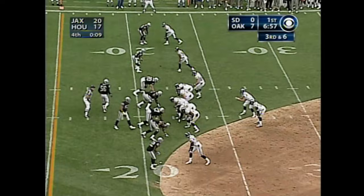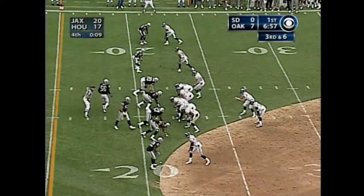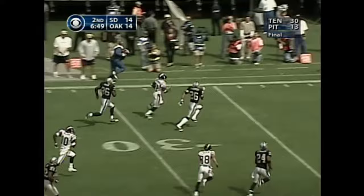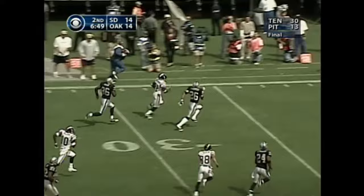Chargers continue to come back. Tomlinson with a punishing run and a long six. The throwback to Brees — he's at the 10, dives for the pylon. Did he make it? Yes. And Kasim Osgood breaking free — Tomlinson at the 30, the 20, down the sidelines — touchdown, San Diego.